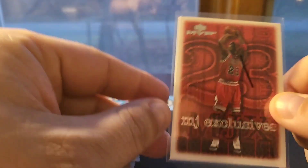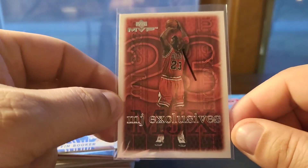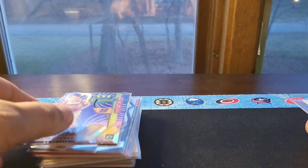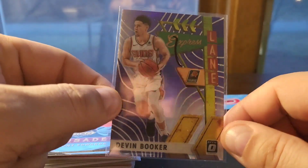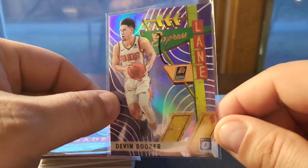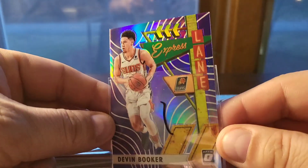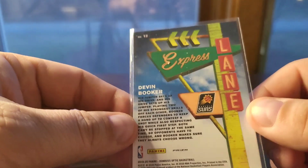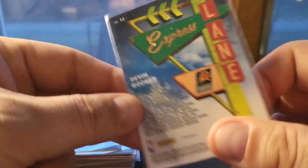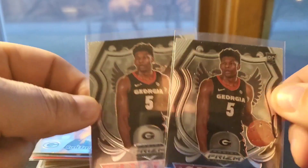I bought one of these MJ Exclusives — I know these aren't really sought after, but I'm at the point where, just like with Brady, if I find something for a dollar or less I just buy it. Picked up a few other basketball stars going into the playoffs. Unfortunately, the day I bought this Devin Booker card, Booker got hurt. I really liked this Optic insert called Express Lane — nice and shiny, great picture and colors. Optic is obviously very popular, and a dollar for that was a good deal.